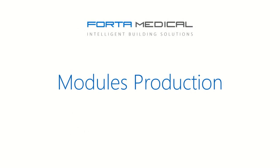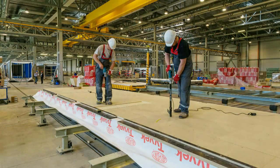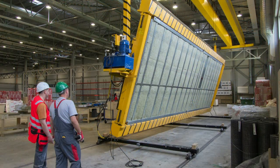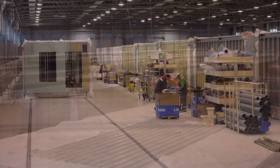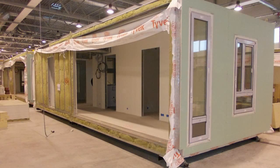From there, we went into production of the modules at the factory. All internal wiring, pipes, electricity and infrastructure goes through the modules. Our linear production line allows us to quality control each module at the different stages of construction.